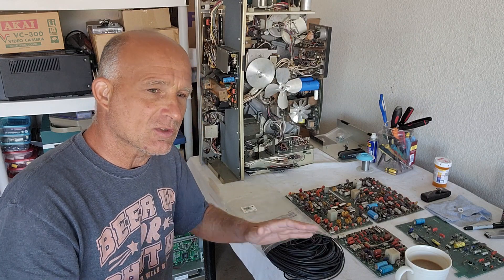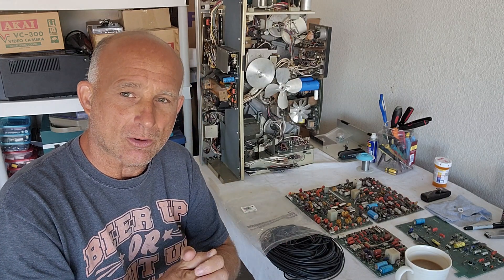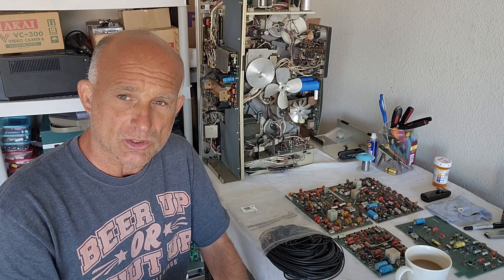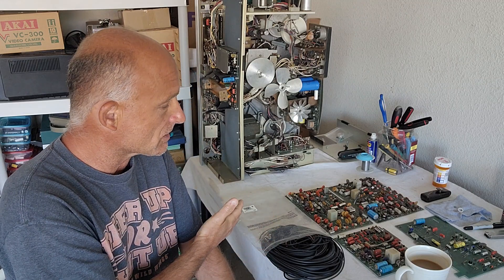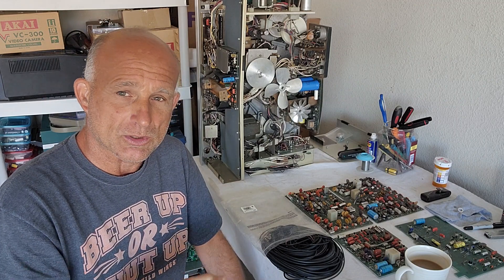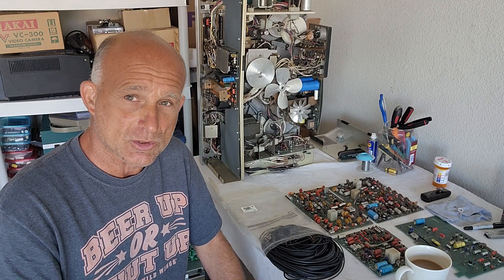If you're going to do vintage video repair, you need belts. Do the best you can — go on eBay, check some electronics shops, you might get lucky and find what you need. Belts are a real issue with these machines, especially the really old ones. Once you change them out, you'll probably never have to touch them again.